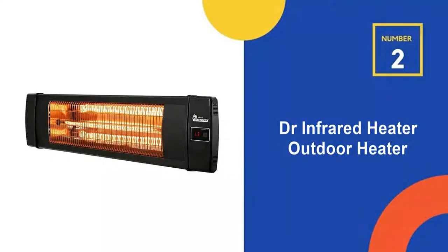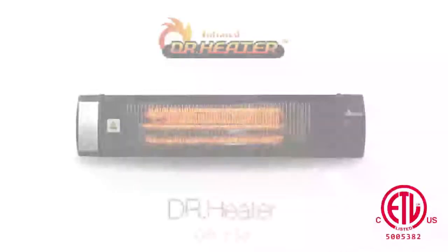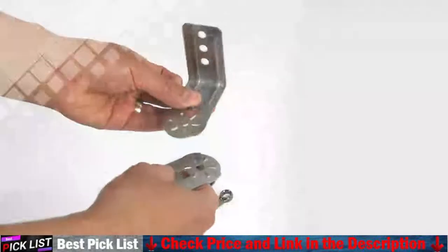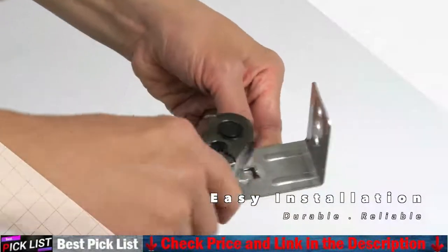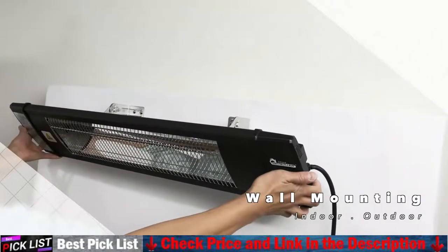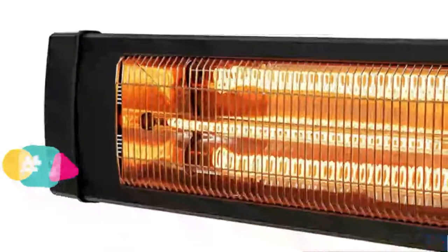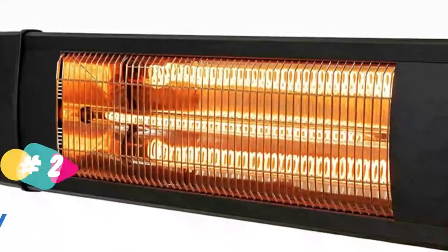The second best outdoor heater is the Dr. Infrared Heater DR238 Infrared Outdoor Heater. If you want a patio heater that saves space, this wall or ceiling mounted option from Dr. Infrared is a versatile option. This plug-and-play heater produces instant infrared heat, which you can easily control with the included remote. Because it does not require gas, it is suitable for both indoor and outdoor use.